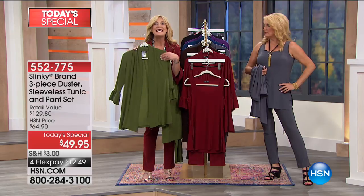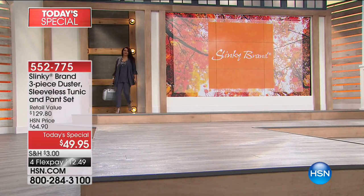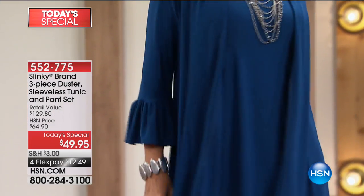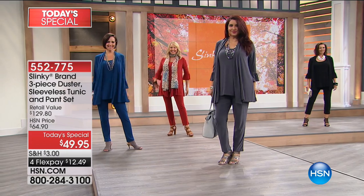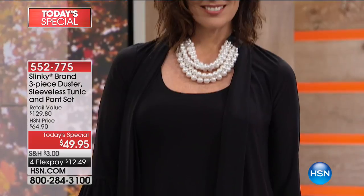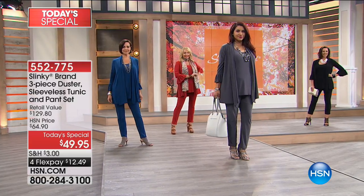The final piece that sends the set into the stratosphere is this gorgeous duster with a flounce flutter sleeve — fun, playful, dramatic. It has a shawl collar, swings and moves with you, doesn't cling around your middle, and drapes your curves beautifully. About 31 and a half inches in length. You can mix and match: wear the sleeveless tunic with the skinny pant alone, or with the duster as a twin set, or all three together head to toe.